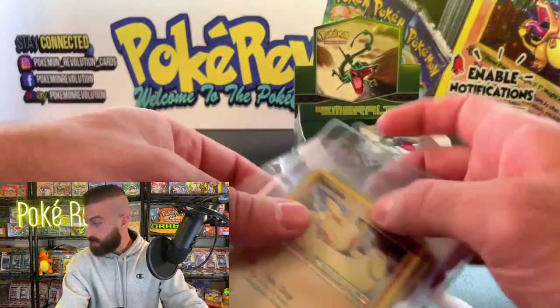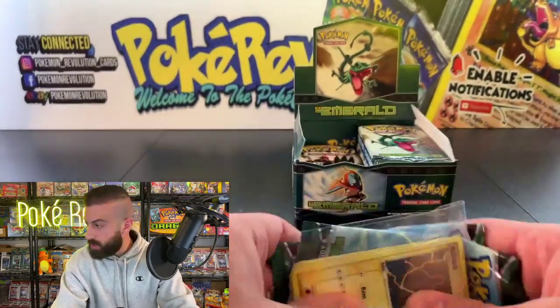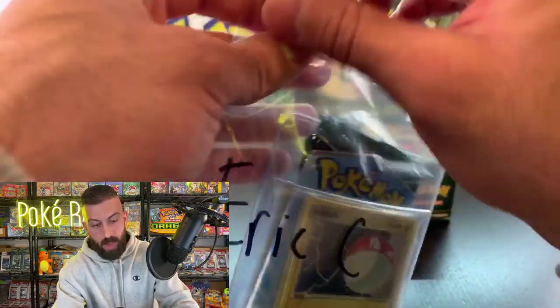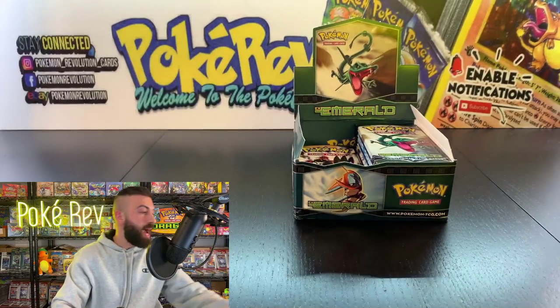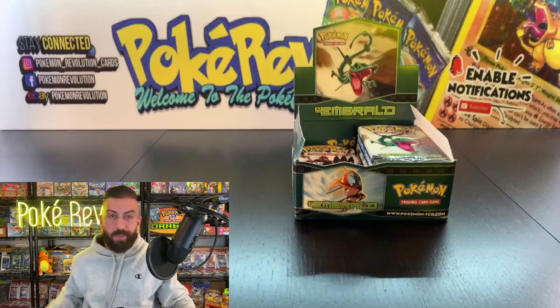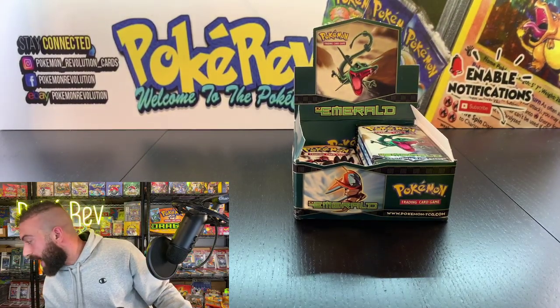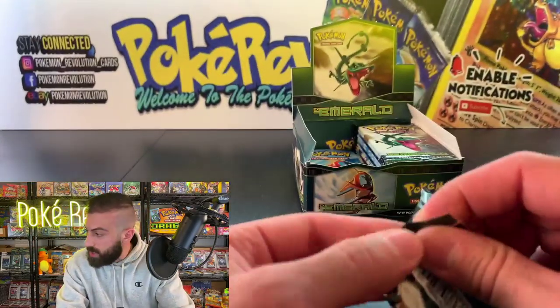That was for Eric C — congratulations on your pulls. This is going to be a longer one tonight since we have so many people going in for one pack, so I'll have to continuously stop and bag them up. Hopefully you guys are cool with it — we'll just hang out longer. Andrew M going in with one pack. Let's see if we can make it happen.